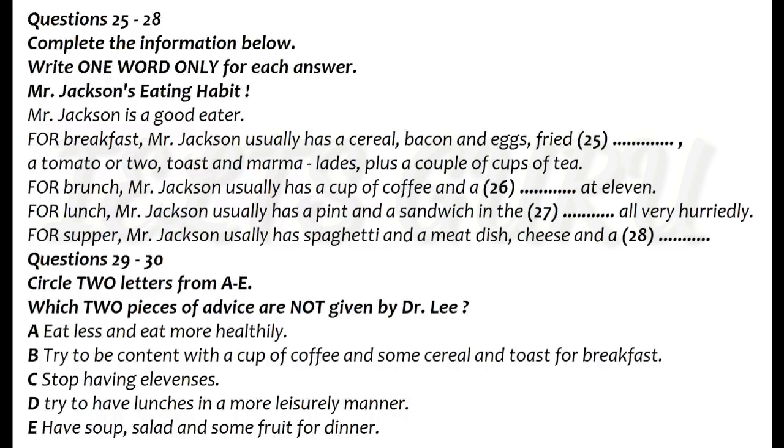I'd advise you to eat rather less. We'll come to that later. Go on. Then lunch — no, first brunch: a cup of coffee and a bun at 11. Lunch has to be quick, because there's so much to do in the office about that time, so I have a pint and a sandwich in the pub. All very hurried. Try to be in less of a hurry.